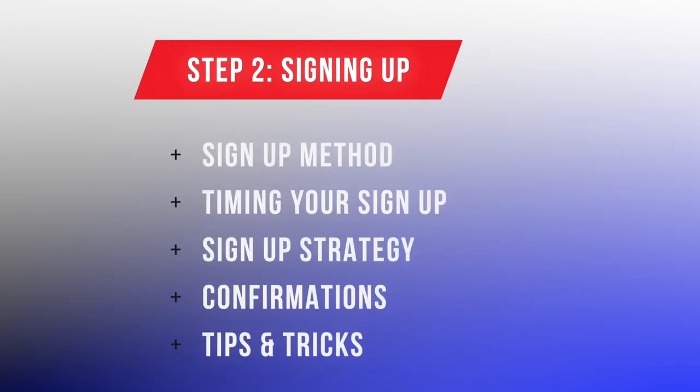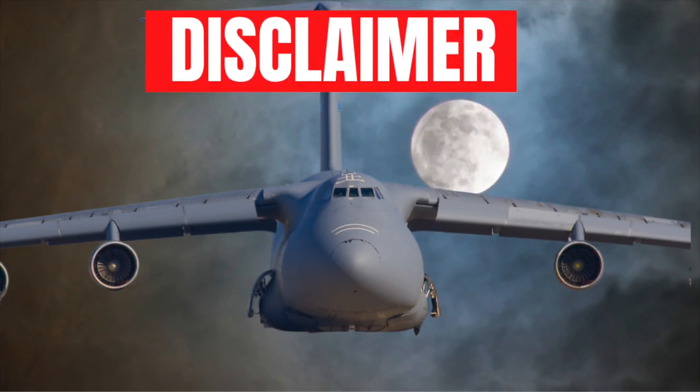As you prepare to sign up for your first Space Aid flight, I believe there are five elements that are going to help shape you for success. First is your sign-up method of choice. Second, the timing of your sign-up. Third, your sign-up strategy — this is important. Fourth, confirmations. Fifth and finally, tips and tricks. So let's talk about your sign-up options for Space Aid flights.